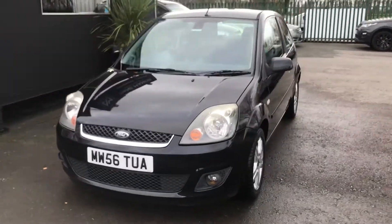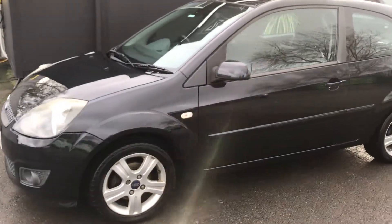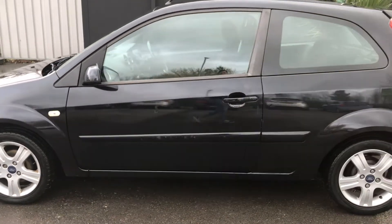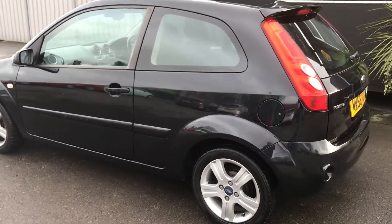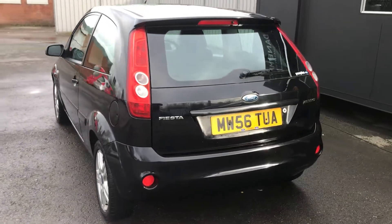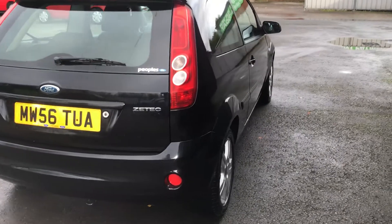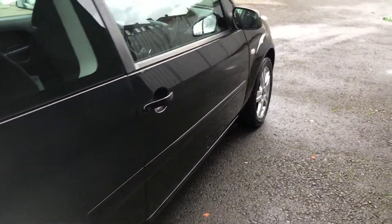This Ford Fiesta is sold as a part exchange to clear. The vehicle comes with a total of 11 services, with the most recent service being done just under 80,000 miles. The car has an MOT till January 2021. It drives very well. It's got a good specification with it being the ZTEC Climate. Only two owners from new, on a 56 plate.